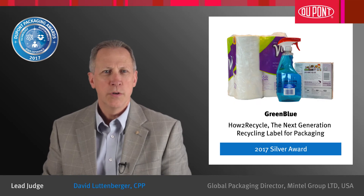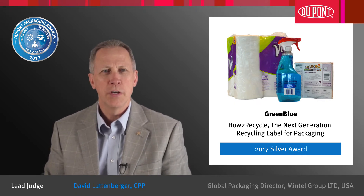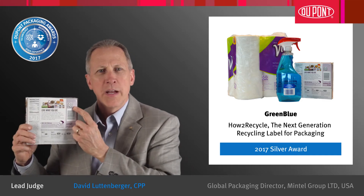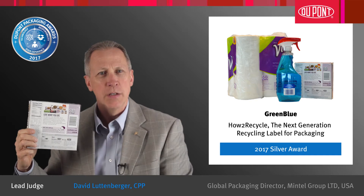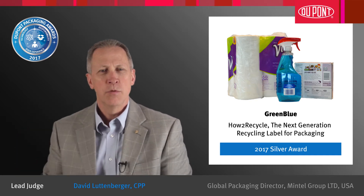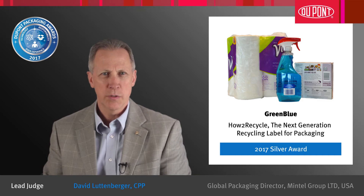Congratulations to Green Blue for earning a Silver Award at the 29th DuPont Awards for Packaging Innovation. The How to Recycle label is an excellent example of collaborating to facilitate packaging innovation. This system was deemed a winner in the competition due to excellence and enhanced user experience.